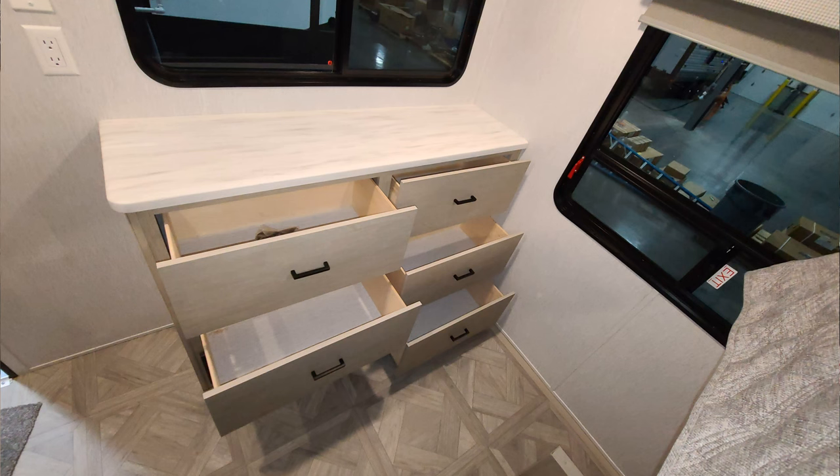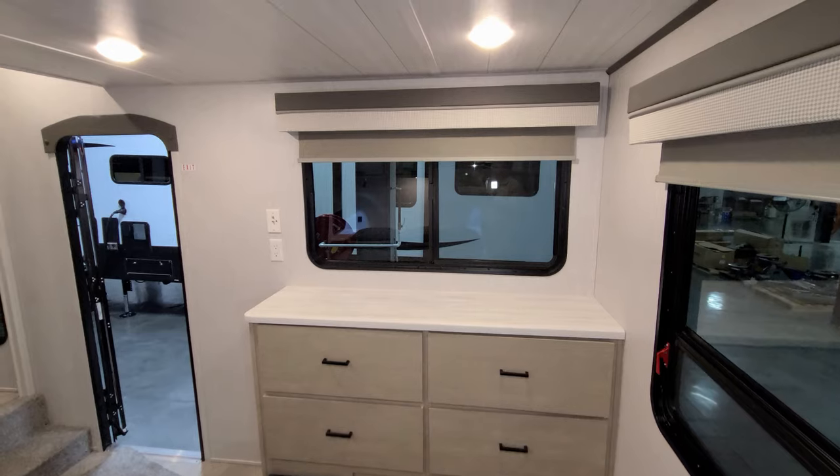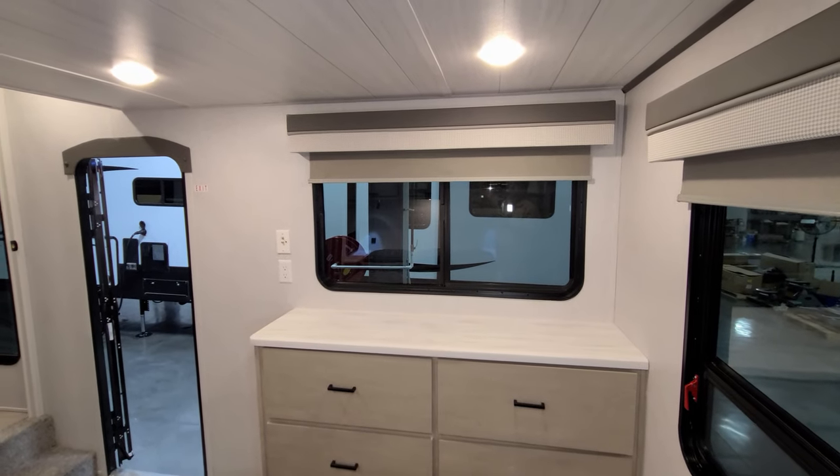There's some more drawer space, your electric box with your breakers and fuses, and TV hookups on the wall as well — so you could put a TV down here if you want.